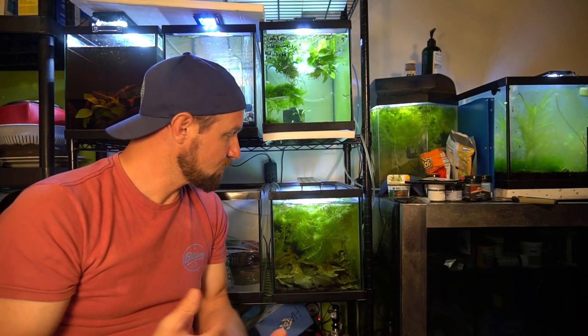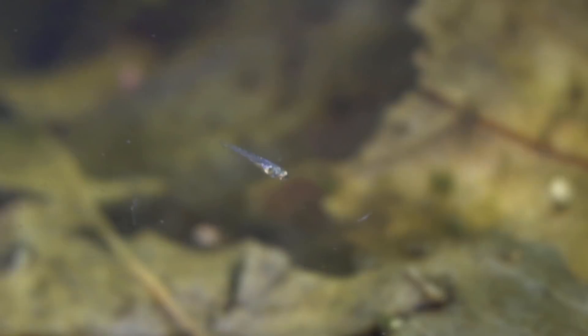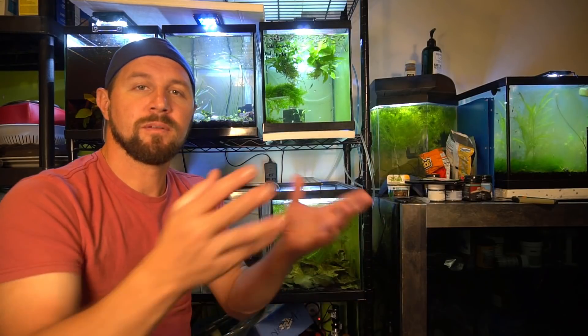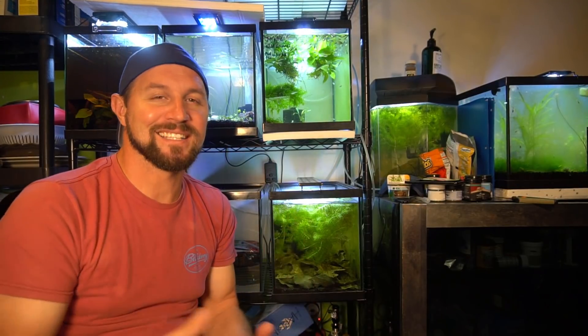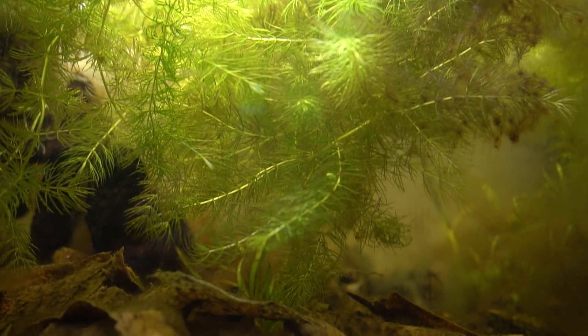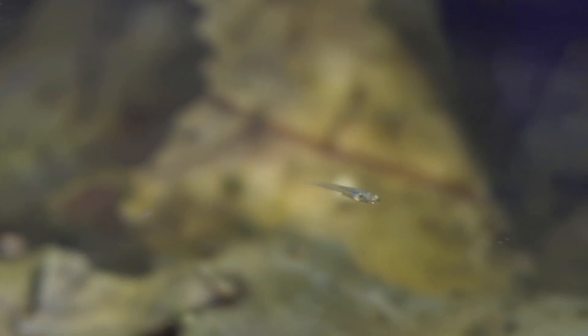At this point, as long as everything goes well, I should have a huge school of these. What I'm going to do is break them up into two schools and let them colony breed in those two tanks, and then mix the offspring of those two colonies back together. That's the long-term plan for these guys. I just wanted to share a little bit of an idea of the tank I've set up for them and what has enabled them to spawn and for the fry to actually survive in the tank, being tank-raised in a colony without having to pull the fry out.